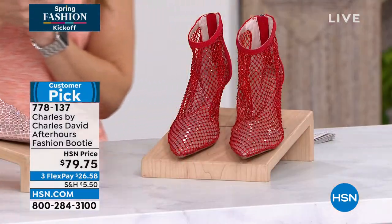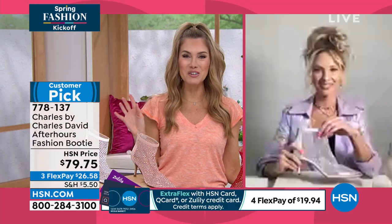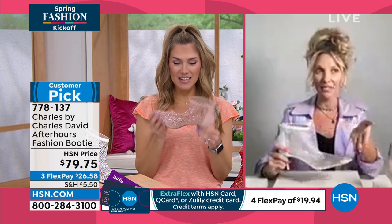Today it's $26.58 on FlexPay. I want to bring in our special guest, Ashley Michelson, who is joining us — and she's got the hair to go with the shoes! You look fabulous. Hello! Thank you. I'm good — I'm better now that I've got my eyes on these beauties.